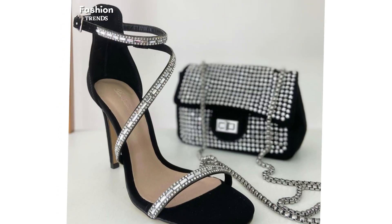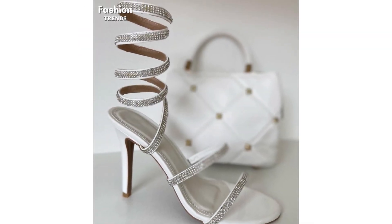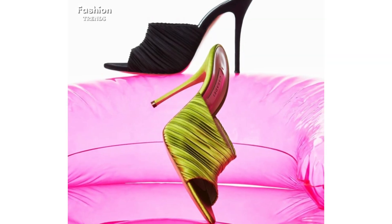Beautiful ladies and girls! I have brought for you the most stylish, attractive, trendy, and unique design of pointed toe high heels. As you are watching, these fabulous high heels are in most stunning colors, different styles, and awesome varieties — therefore this collection will enhance the attraction of your personality.